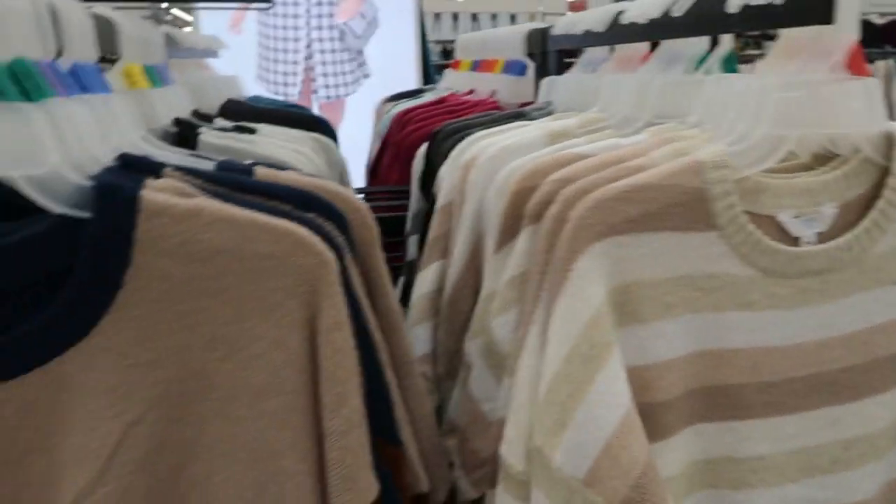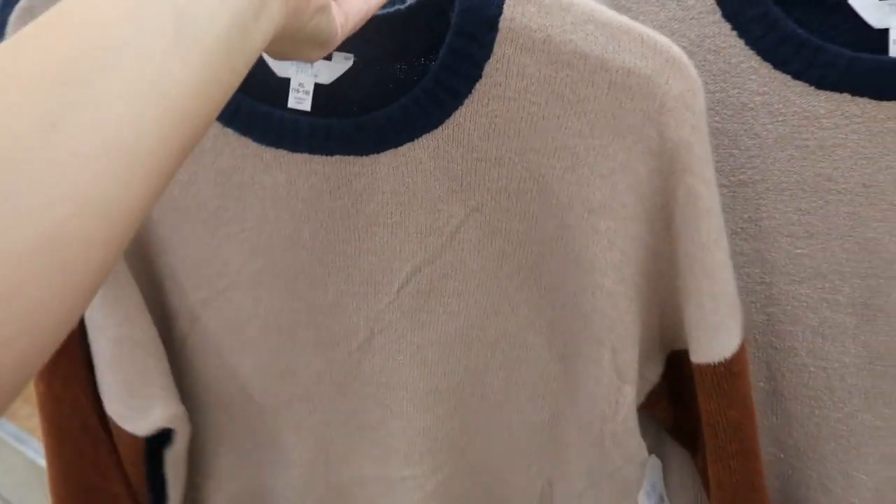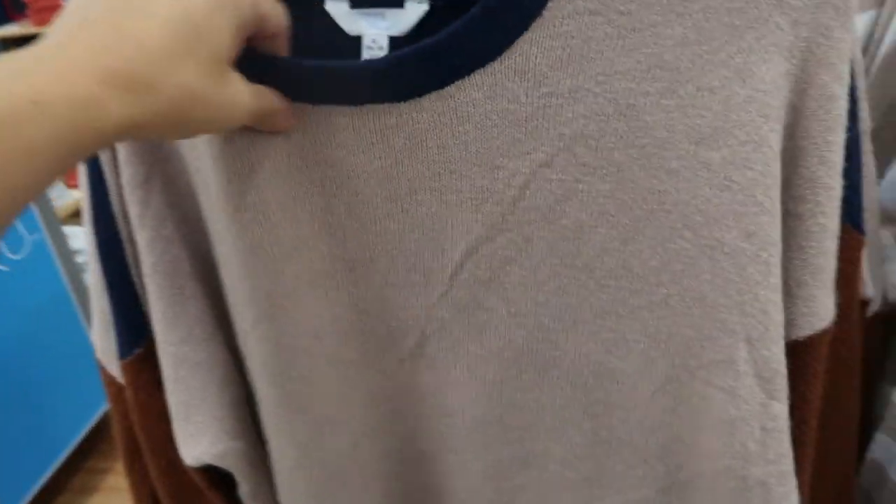I showed that one in my last video — it's also $11.86. I really don't think you can beat that price. This color is so pretty for fall — it has a rust, a beige, and then a navy collar with a full navy back. This would look so good with jeans, with a rust-colored pant or corduroys.